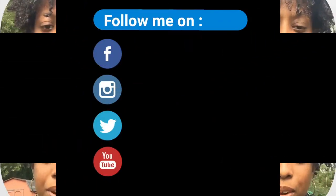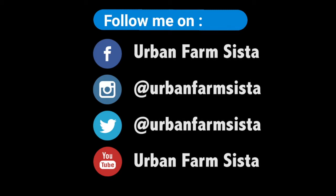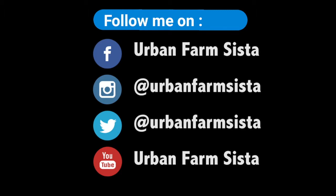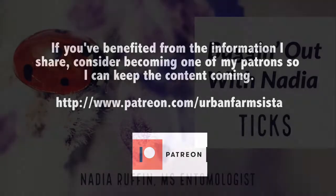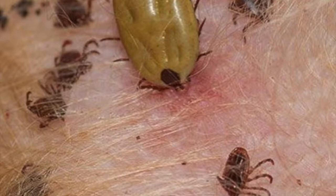Hey everybody, it's your girl, UrbanFarmSista. So today I'm going to talk about ticks.